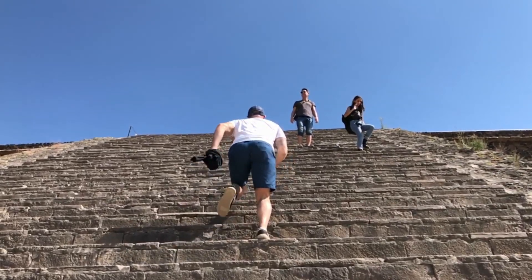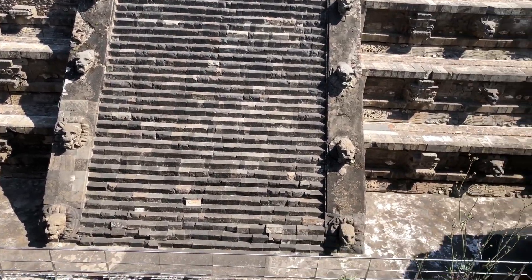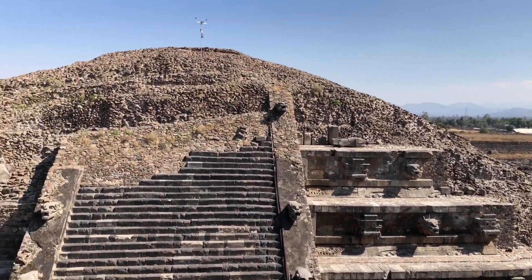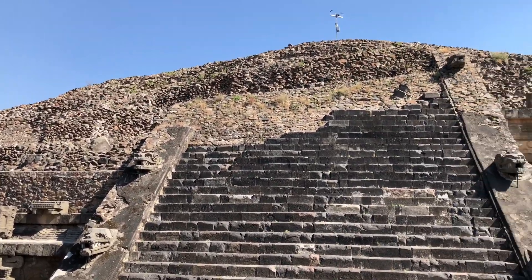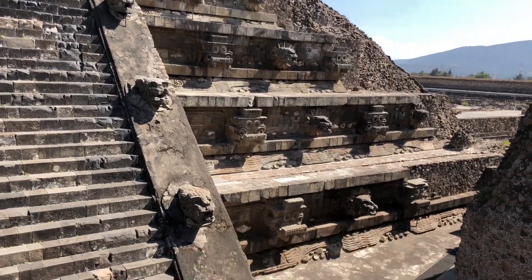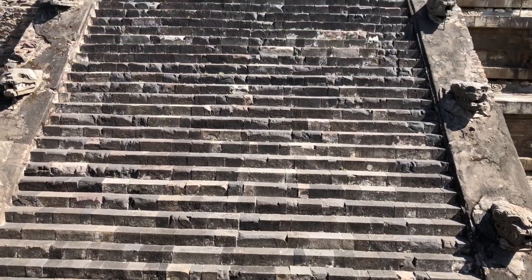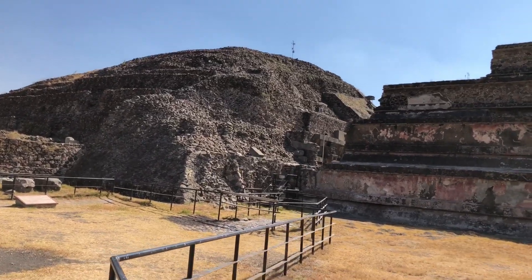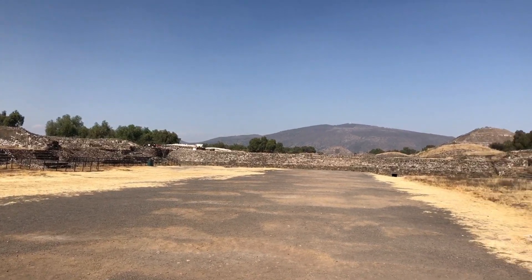Here is the Pyramid of the Plumed Serpent. This is the smallest of the three large pyramids here in the city. One of the things that makes this pyramid a lot different, as you can see, there are actually heads of the serpents coming out — it's almost like a monster with fangs. If you get a chance to go to the Anthropology Museum while you're in Mexico City, definitely check out the room with all the stuff from Teotihuacan, because it has some really great stuff and you can see this a lot better. Unfortunately, they've got some of this closed, but it's still pretty awesome.